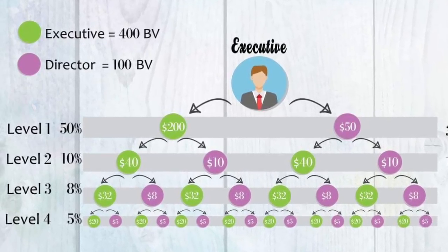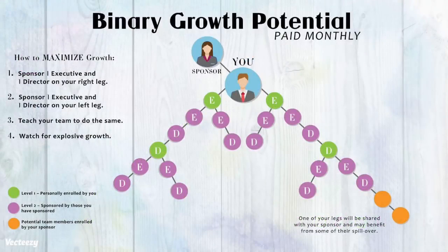Now let's talk about the binary structure. This part of the compensation plan helps create fast growth by promoting a supportive culture, because it allows you and your teammates to build collective volume and everyone benefits. The binary component also gives you the ability to be paid commissions on an infinite number of levels in your team.